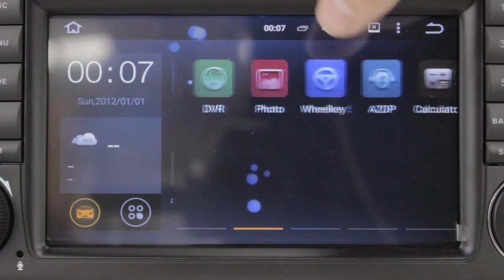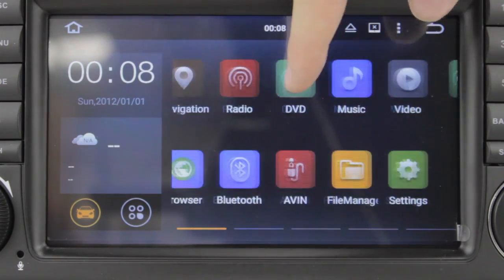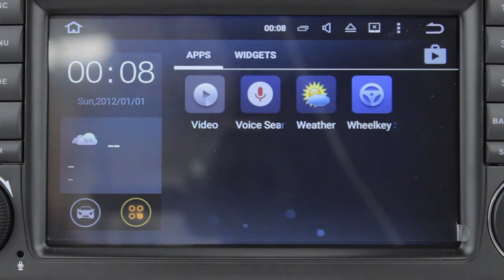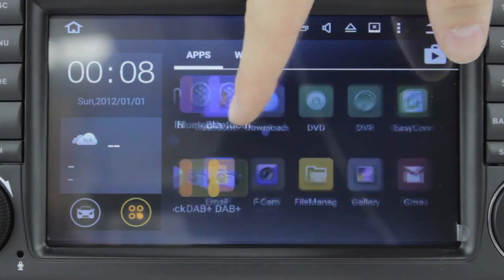It supports OBD2 diagnosis, screen mirroring, and dual canvas. The main advantage of running Android 5.1 Lollipop is that it gives the device a 4 times increase in performance, meaning better support for 64-bit applications such as Google Chrome and Gmail.